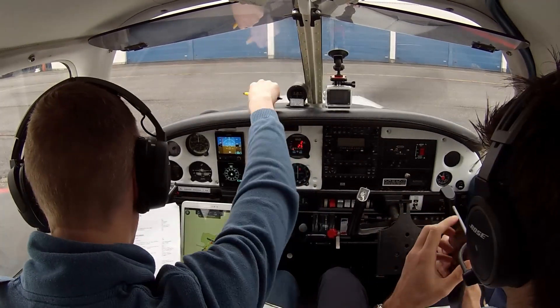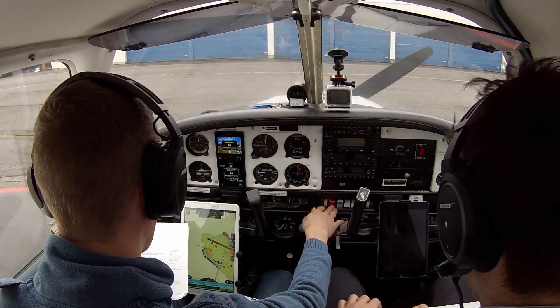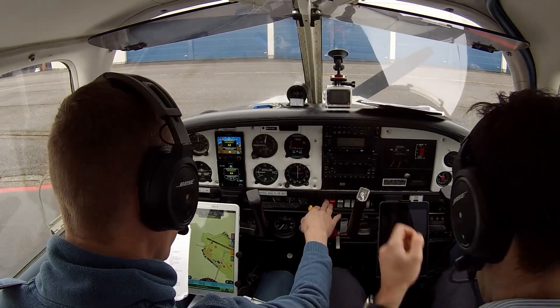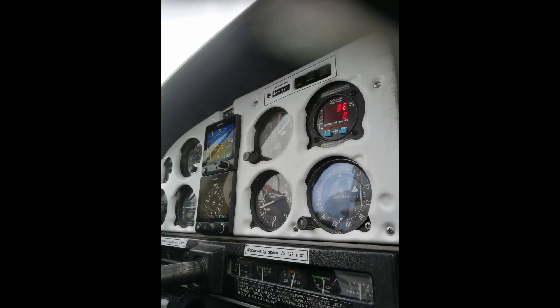Well, that's it for today fellow pilots. Thanks for watching this video of our arrival in controlled airspace at Antwerp. If you liked the video, please hit the thumbs up button and subscribe to my channel. It means a lot. Thanks and bye bye.